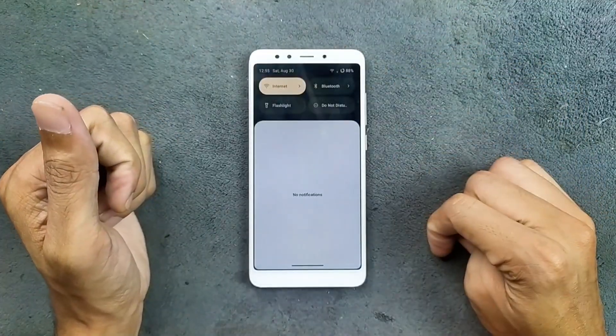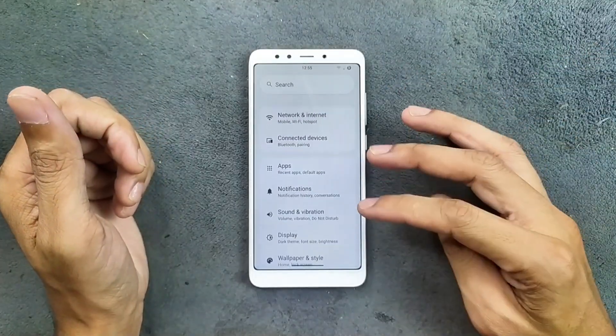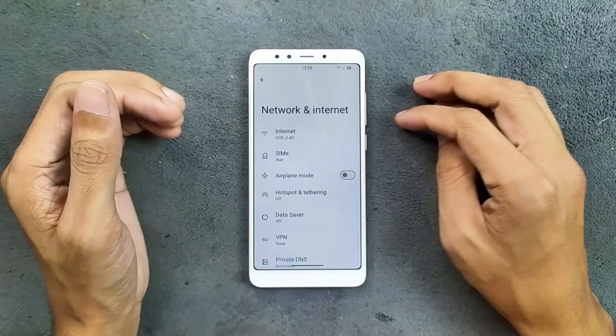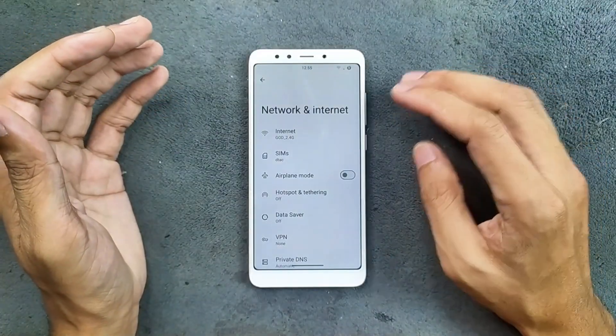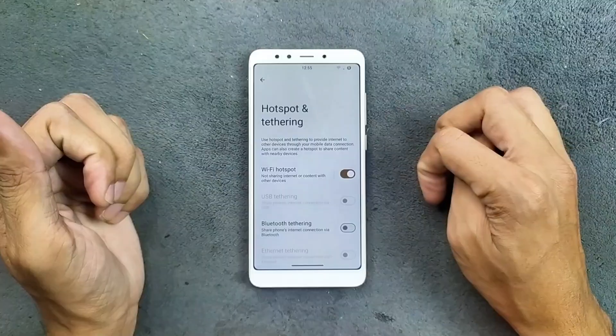The control panel, as you can see here, is pretty much similar to all other Android 15 based ROMs, and the settings layout is pretty much similar too. In terms of network connectivity, Bluetooth and Wi-Fi are working well — I haven't faced any issues. Hotspot is also working, as you can see here.